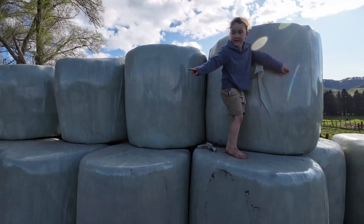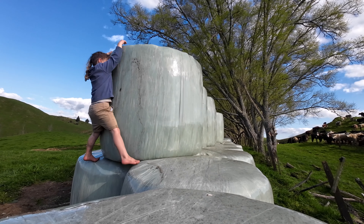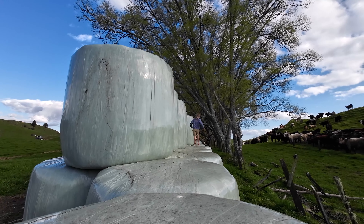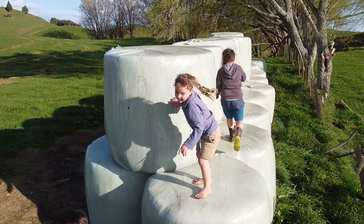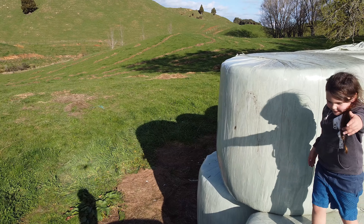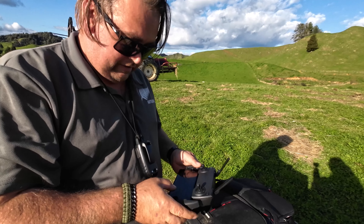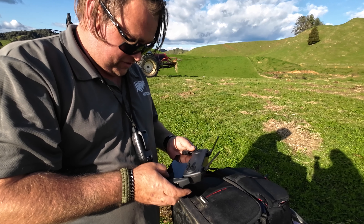Can you look over there? Yeah, can you get round there? Holy moly. We didn't even get one flight in before the controller uncalibrated itself. Let's check how much we're out.